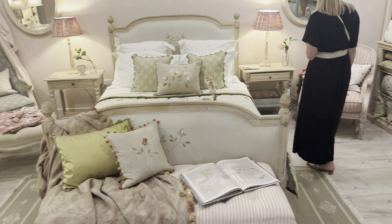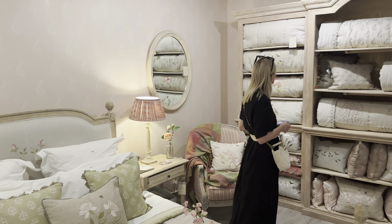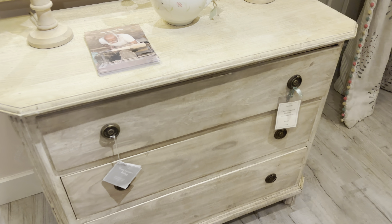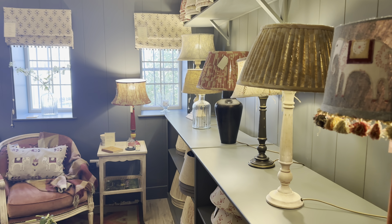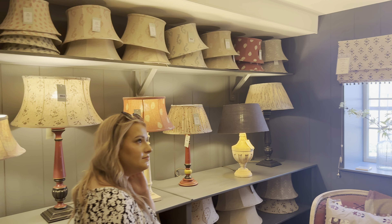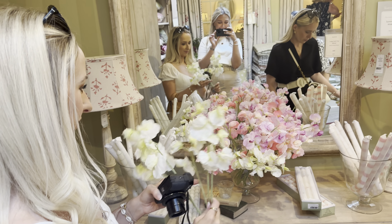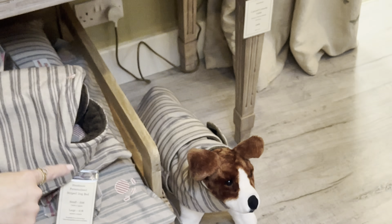Oh my goodness, this is gorgeous — it's all so so pretty. Stunning, I would love that. This is literally the most gorgeous set of drawers. I love them all together, they look gorgeous. Oh, look at the little doggy!